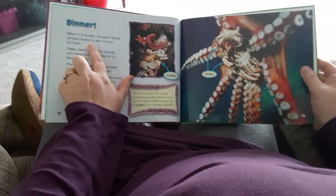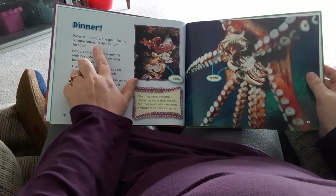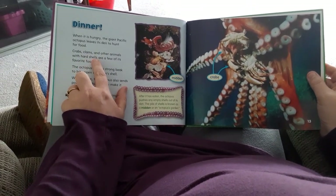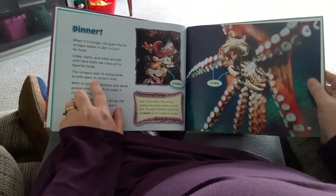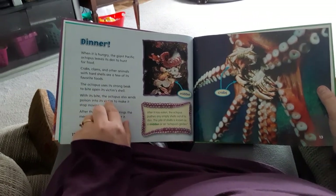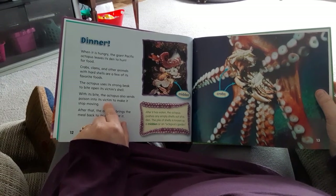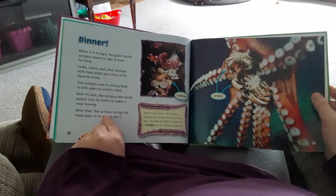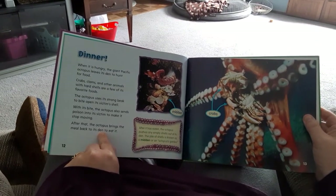Dinner. When it's hungry, the Giant Pacific Octopus leaves its den to hunt for food. Crabs, clams, and other animals with hard shells are a few of its favorite foods. The octopus uses its strong beak to bite open its victim's shell. With its bite, the octopus also sends poison into its victim to make it stop moving. After that, the octopus brings the meal back to its den to eat it.